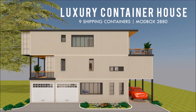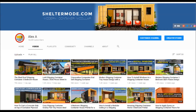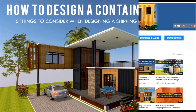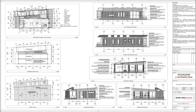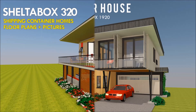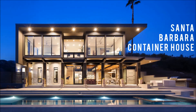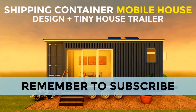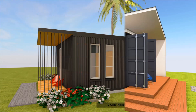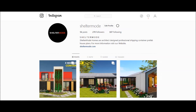If you love shipping container homes or you are planning on building one, our YouTube channel is a one-stop shop for a complete guide on how to design, how to build, how to insulate, and a collection of materials. We have a collection of hundreds of blueprints for container home designs. We also cover case studies of the best homes made from shipping containers from around the world. Feel free to subscribe and remember to click on the bell so that you don't miss out on any of our amazing weekly videos. You can also contact us on our website sheltermode.com or follow us on social media platforms through the links in the description below.